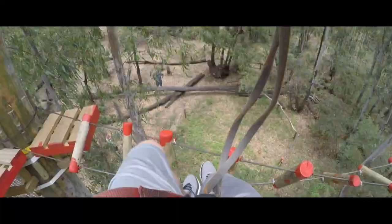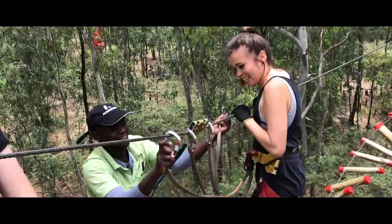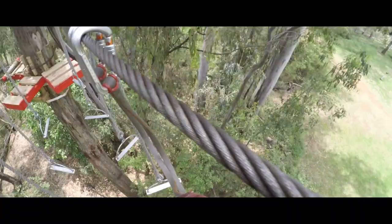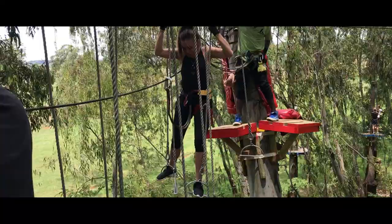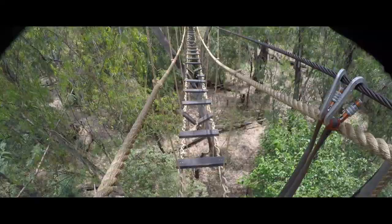All right, let me leave. Let's see. I'm just going to grab the tree. There we go. You can find the tree.